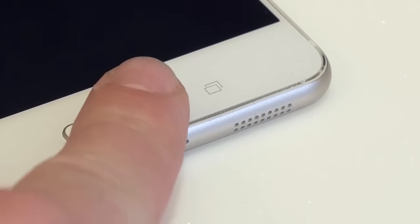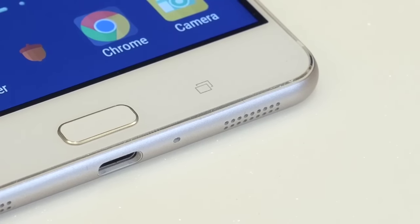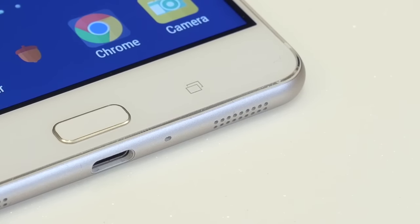The new fingerprint scanner can unlock the Zenfone 3 Ultra in a split second. It's also great for offering convenient and secure authentication to a number of apps, such as banking and password managers.